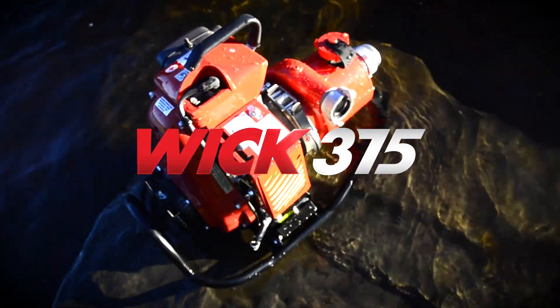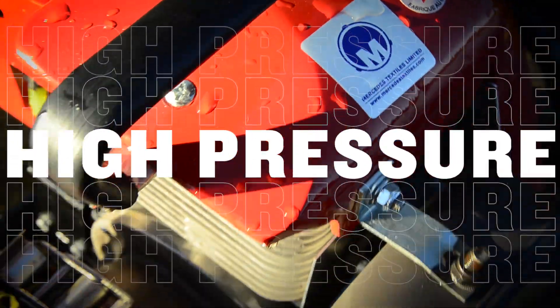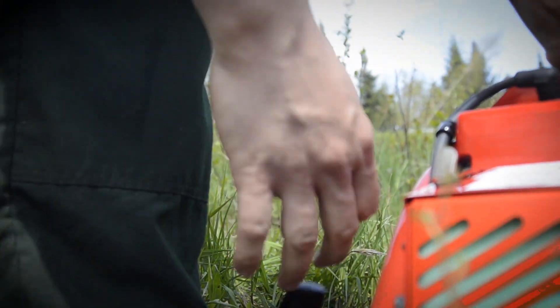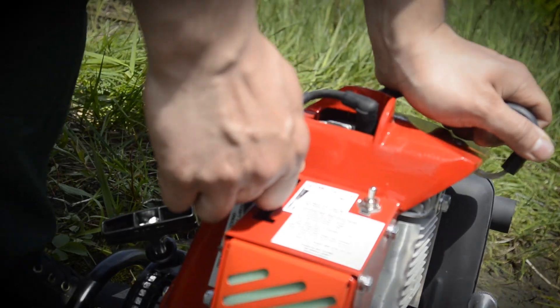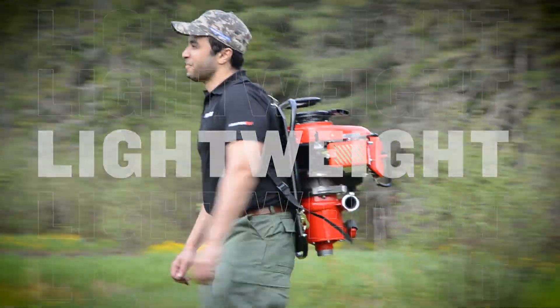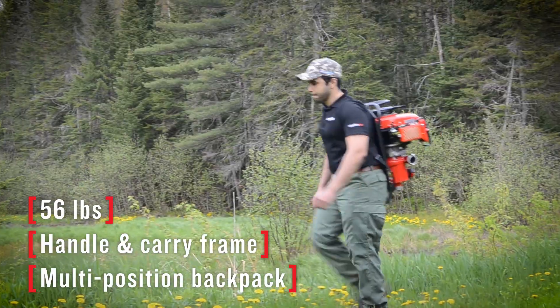The WIC 375 High Pressure Portable Fire Pump — an essential in remote water delivery for wildland fire around the world. It's lightweight, a portable pump built to be carried by hand or by backpack.